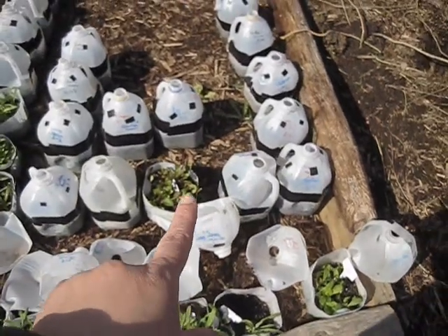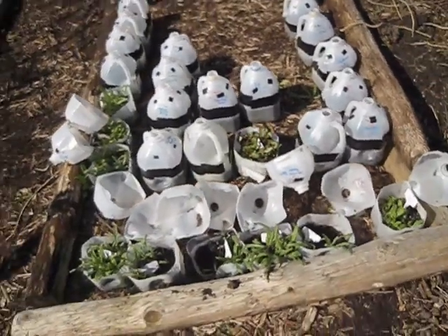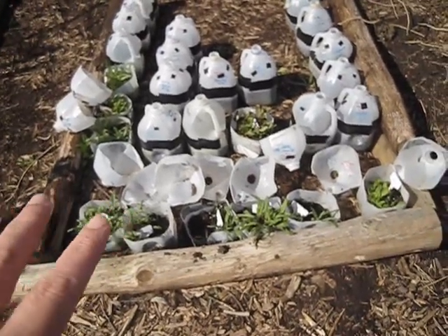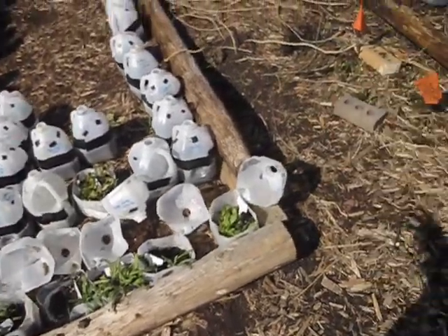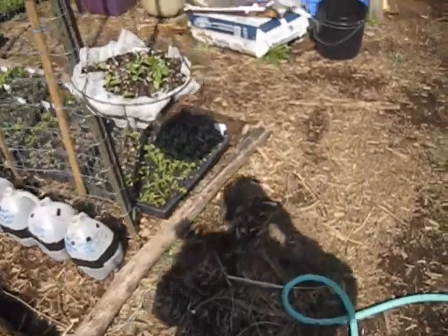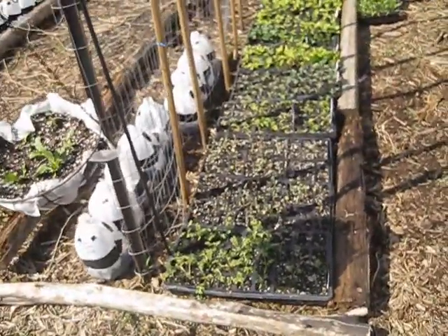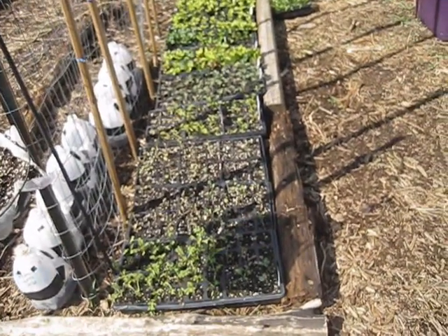These are some safflowers, and these are some beets I just opened up today. This is how I grow 99.5 percent of my crops — in these jugs. With lettuces and things like that, I plant so many of them that I'm able to move them into flats when they get a little bit bigger, and then I can sell the extras with our landscaping business. That works pretty cool.